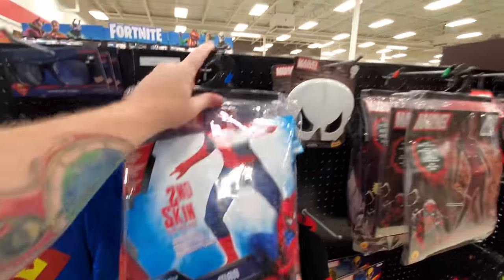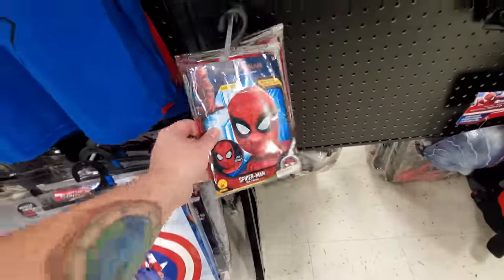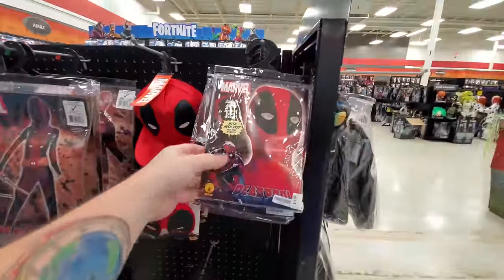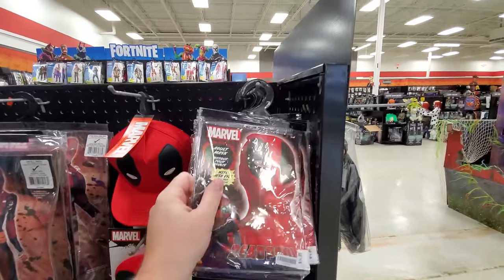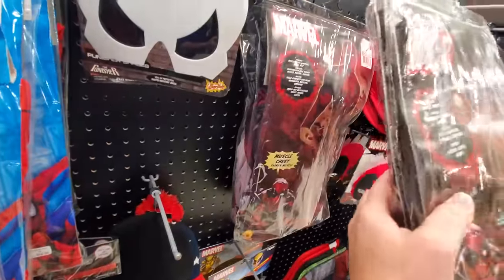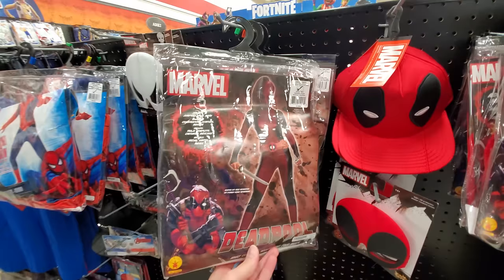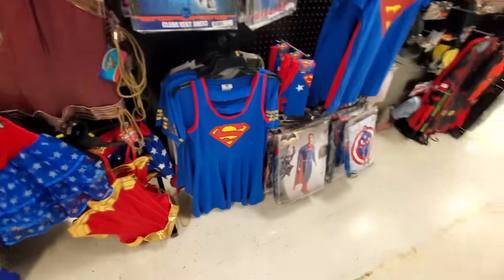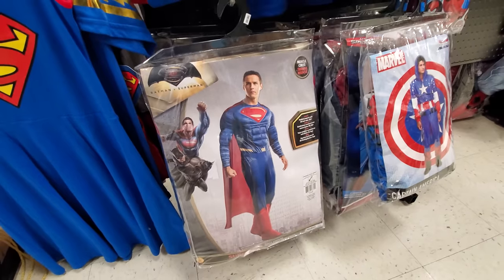Here's just a Spider-Man hood, and here's a Deadpool hood - that's pretty good looking. There's a couple of Deadpool suits - Deadpool himself and then the chick Deadpool. Let's see what else we got. Superman - that's a pretty good looking suit right there, it really is.